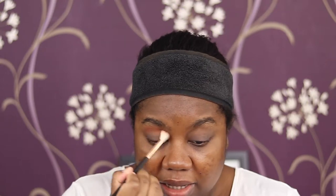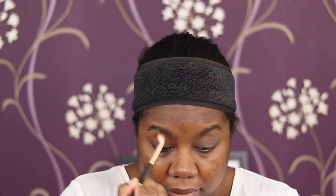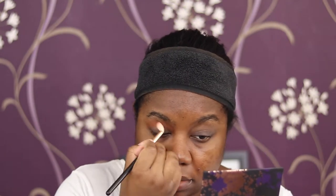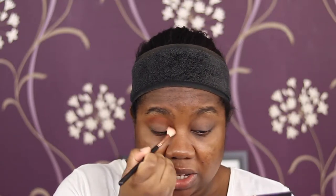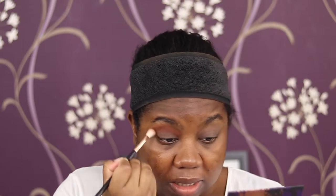Just do windshield wiper motions and blend that color outwards, taking it super high up. Next, same brush going into Played Out, which is a bit of a deeper brown. I'm bringing my brush lower down so it overlaps with the previous shade Revenge but deepens it out. Revenge was a bit warmer than I'd like, so we're just going to blend Played Out on top of Revenge.